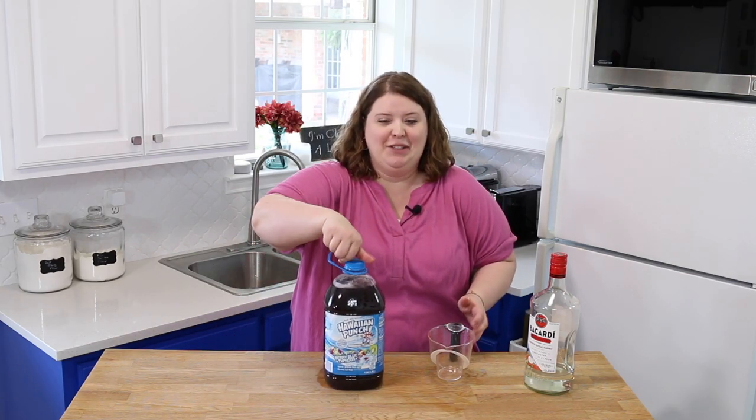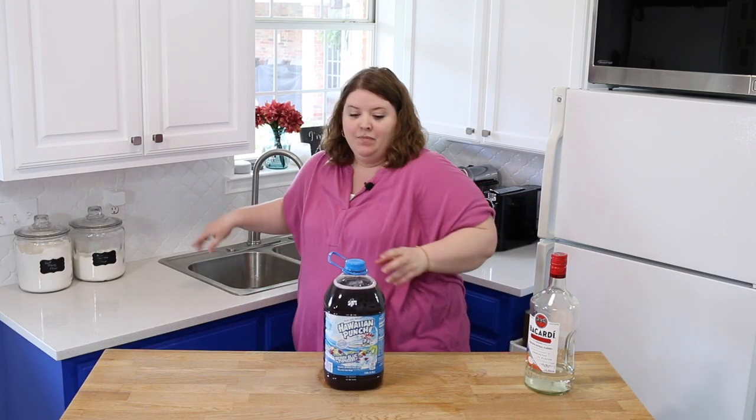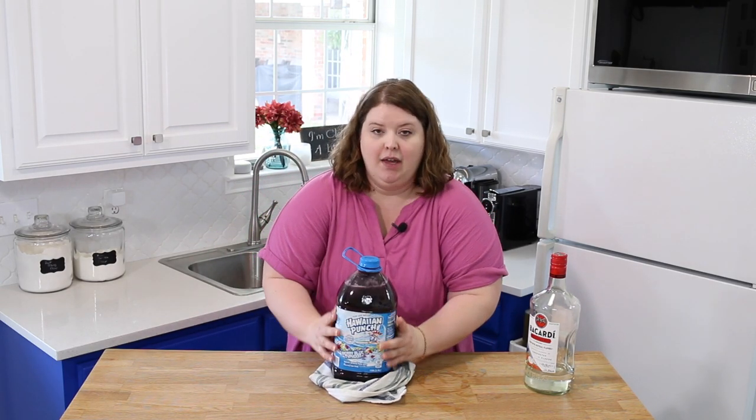Now that I feel a little guilty about the amount of alcohol that just went in here, we're going to shake it up again. Spillage — I made a big mess, y'all. Okay, good and tight, shake it again.